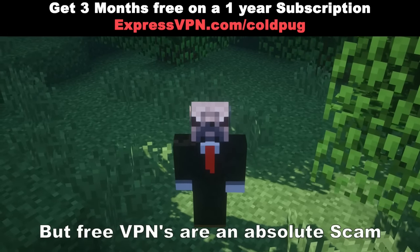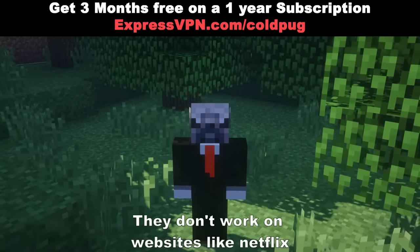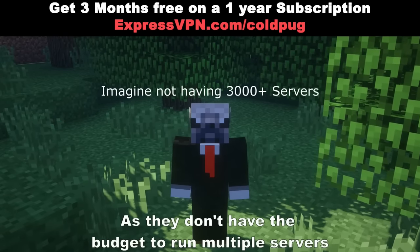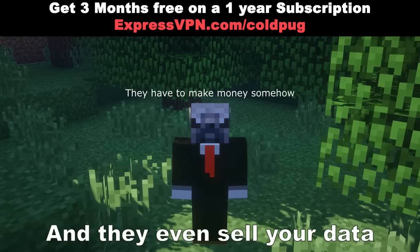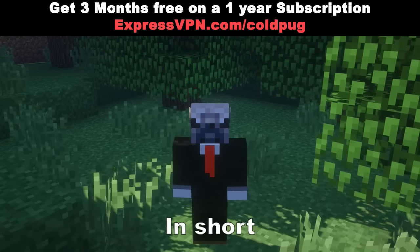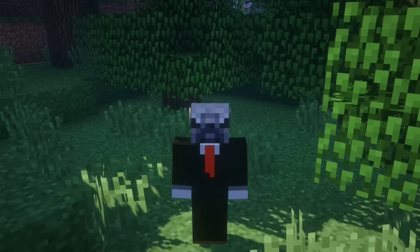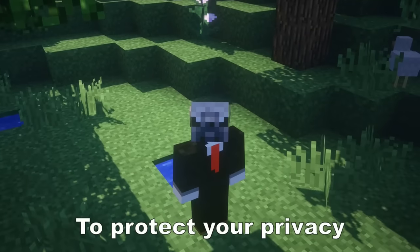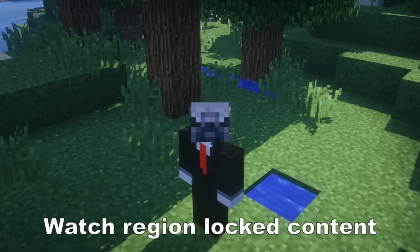Free VPNs are an absolute scam. They don't work on websites like Netflix or any other big streaming service, as they don't have the budget to run multiple servers, and they even sell your data. In short, ExpressVPN good. So go to expressvpn.com/coldpug and get ExpressVPN today to protect your privacy, watch region-locked content, and save some money. Thank you ExpressVPN for supporting the channel. Now, onward with the video.